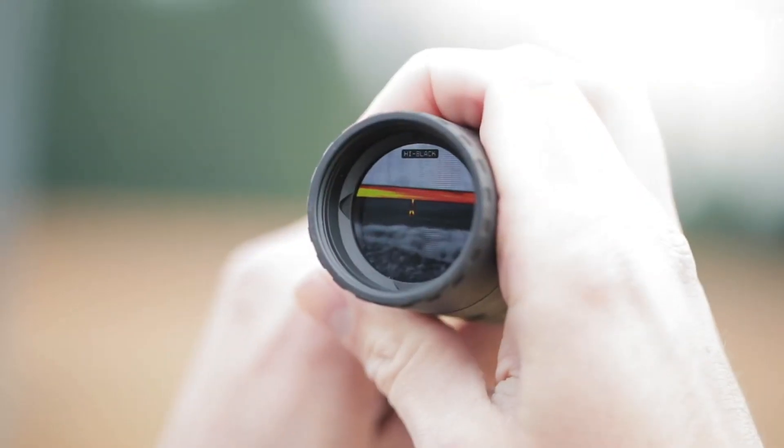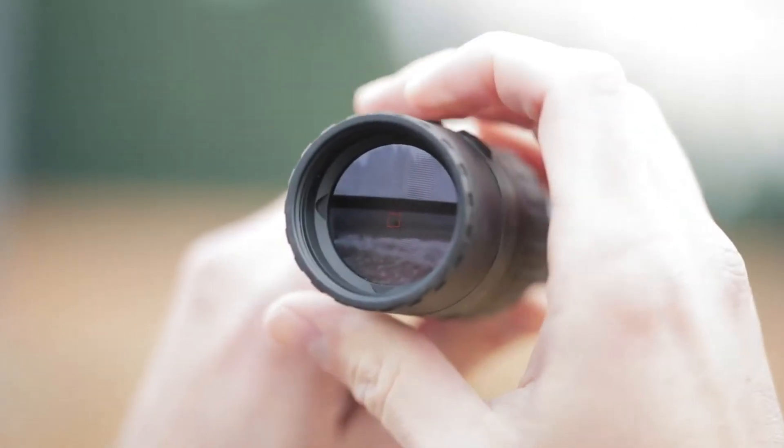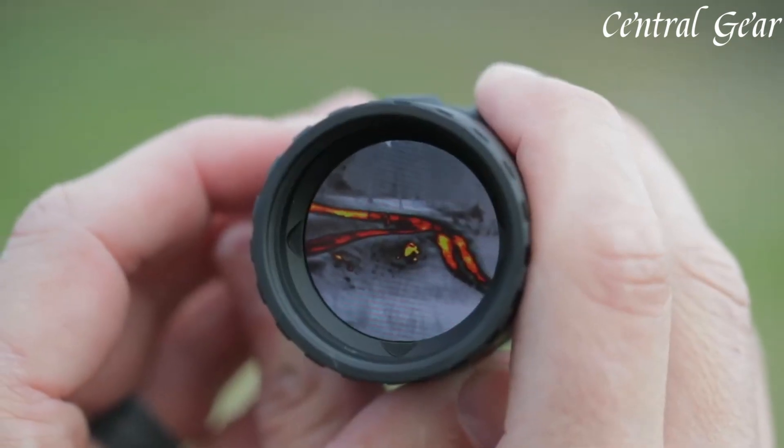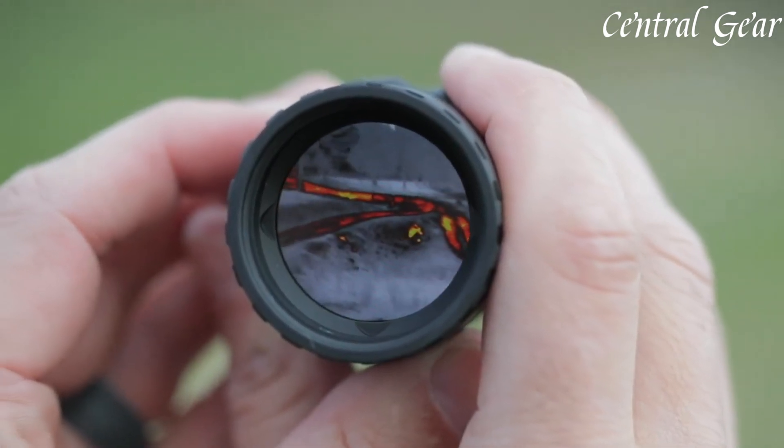The LTO Tracker 2 HD also boasts a user-friendly interface with intuitive controls, allowing for seamless operation and quick adjustments in the field. Its compact and lightweight design ensures ease of use and portability, while the rugged construction provides durability against harsh weather conditions and rough handling. The device offers multiple color palettes to enhance contrast and target detection, adapting to different environments and user preferences.